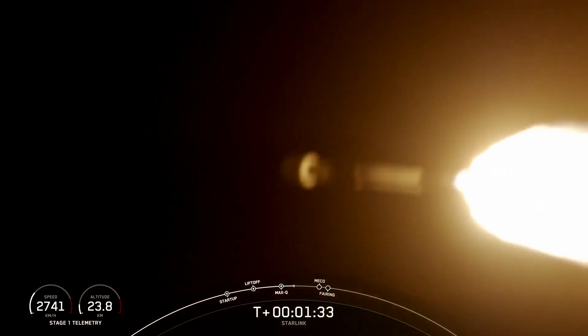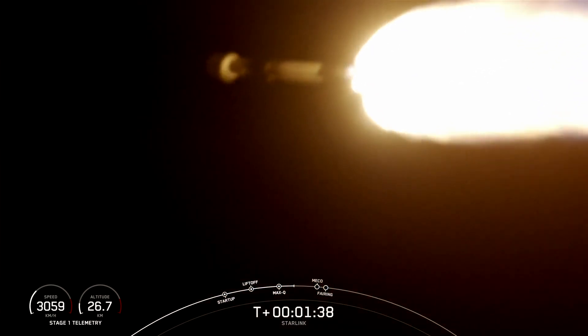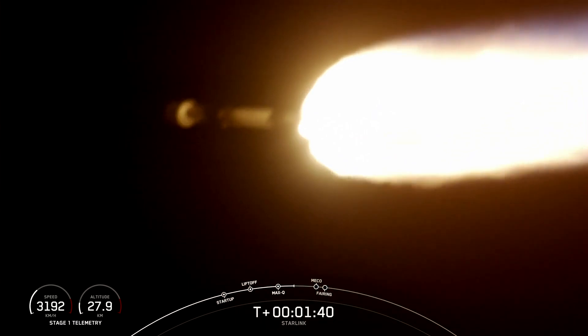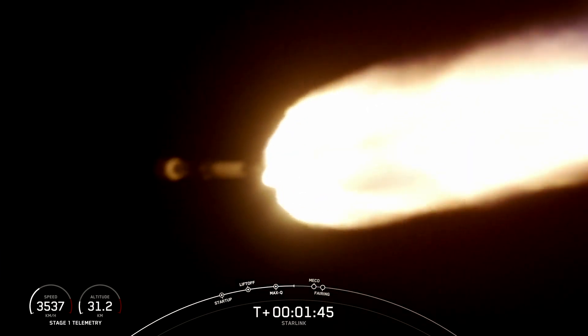Back engine chill has started. We're about a minute away from a series of events. These are MECO, stage separation, SES-1, and lastly fairing separation. Main engine cutoff, or MECO, is where all nine of the Merlin 1D engines on the first stage shut down.